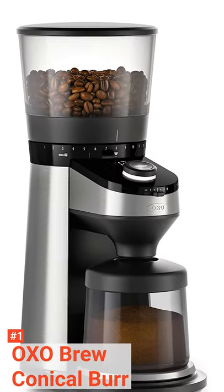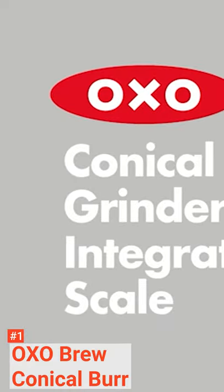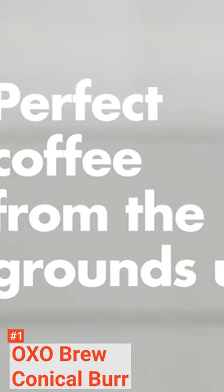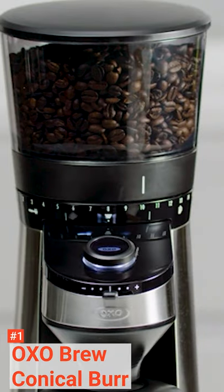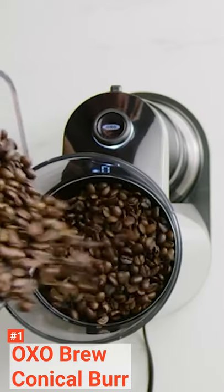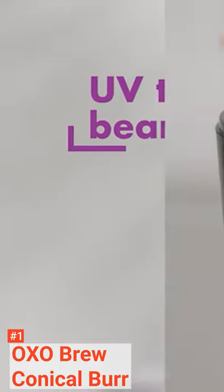Our top best coffee grinder is the OXO Brew Conical Burr. Its pros are: it is highly durable and designed to not wear for many years. It has 38 grind settings to work with so you can have any kind of coffee. It is efficient as it can make more than 10 cups of coffee for its 16-ounce coffee bean capacity, and it works quietly.